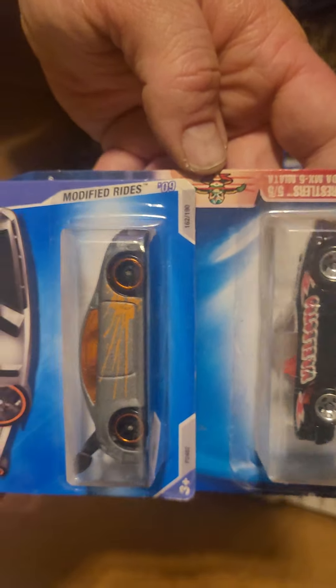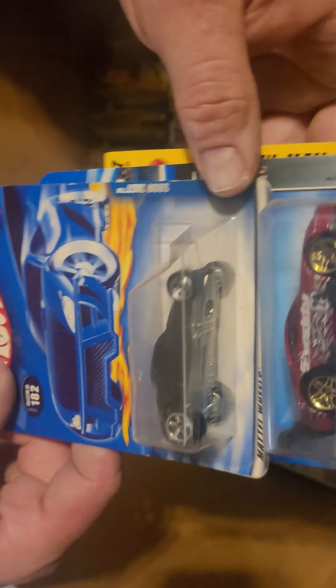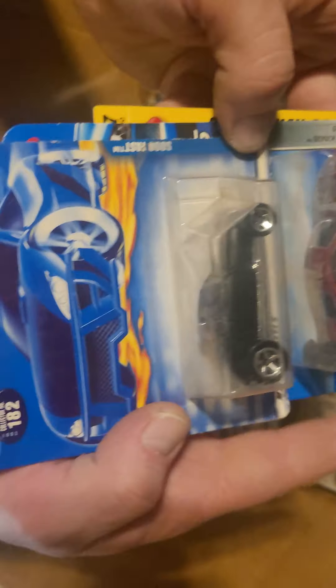Nice Dodge Supervan in gray — that's pretty nice. Drift King. Super Tsunami — meh. Nice little Ford Roadster, another one that opens — the top opens there.